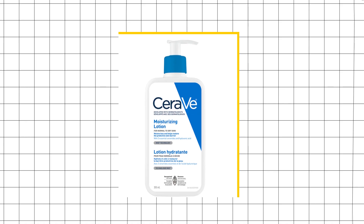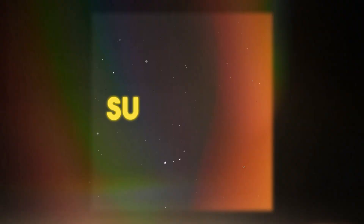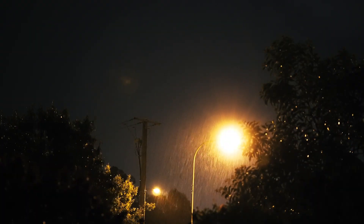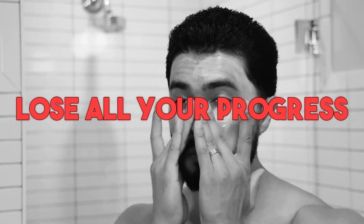To seal in all the good ingredients you fed your skin, apply a moisturizer. I recommend the CeraVe moisturizer — it hydrates your skin and repairs damaged skin. You also have to wear sunscreen daily, even during the winter, even when the sun is gone. If you don't, you'll lose all your progress.